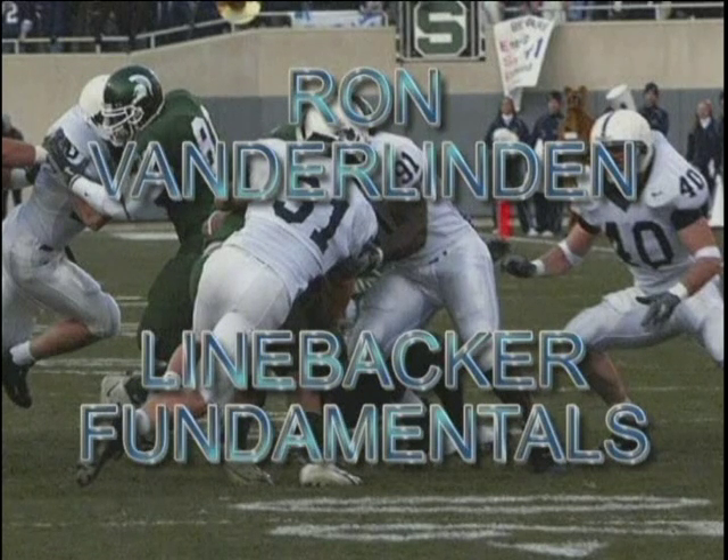Hi, this is Ron Vanderlinden. I coach the linebackers at Penn State and have for 10 years. In the DVD you're about to watch are the concepts, techniques, and fundamentals that I use here at Penn State to coach our linebackers.